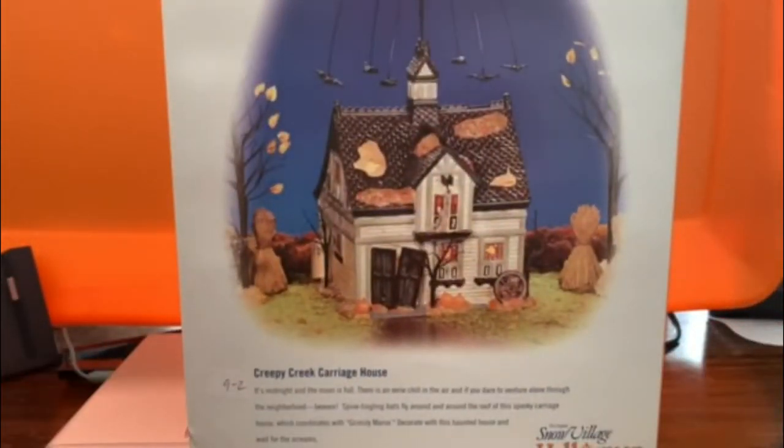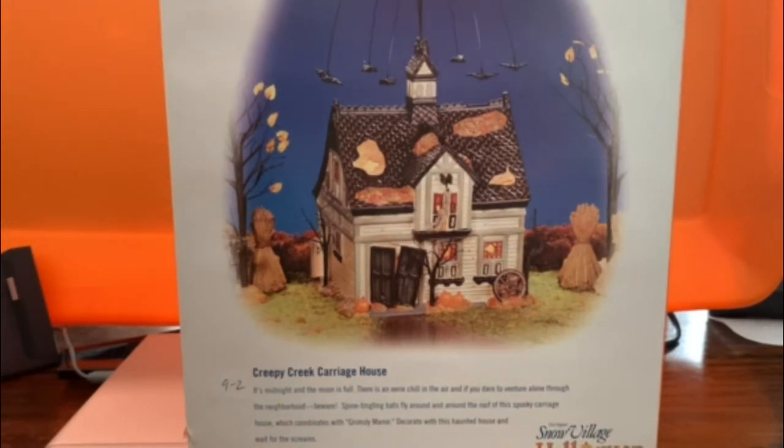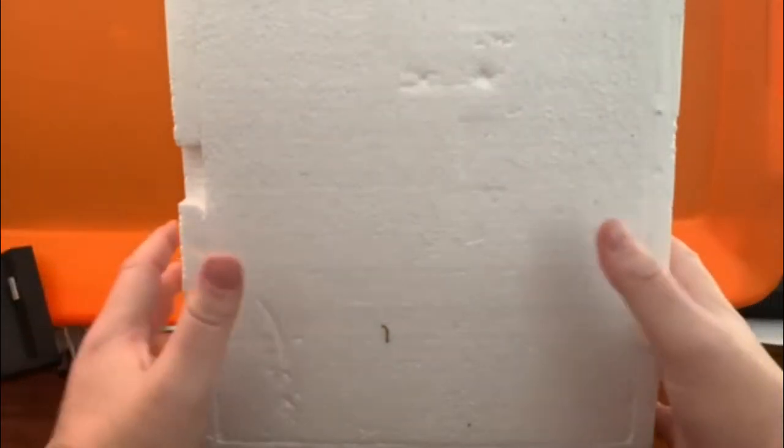My mom saw the Halloween display and thought it would be kind of cool for me to get involved in the Halloween village. She said, 'Hey, look — why don't you pick one out?' This one was the only house displayed or that they had in stock, so I said yeah, let's do it.